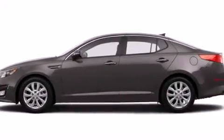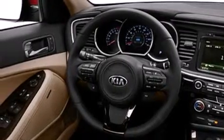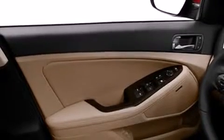Its top features and packages include the premium package, a heated steering wheel, heated seats, an 8-speaker stereo system, and a sunroof that enables you to fill the cabin with fresh air at the push of a button.